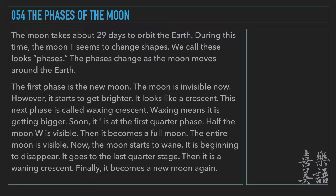The first phase is the new moon. The moon is invisible now. However, it starts to get brighter. It looks like a crescent. This next phase is called waxing crescent. Waxing means it is getting bigger.